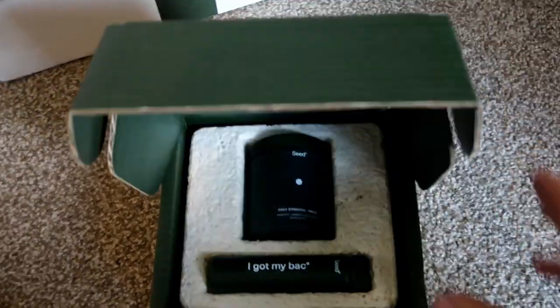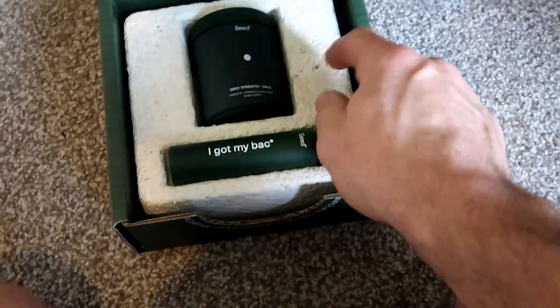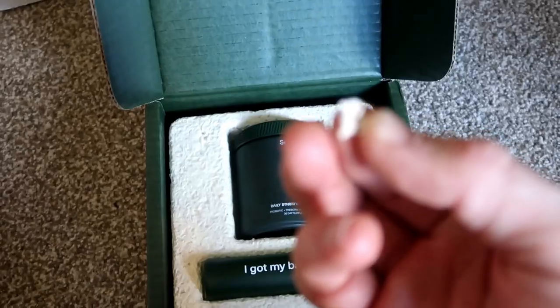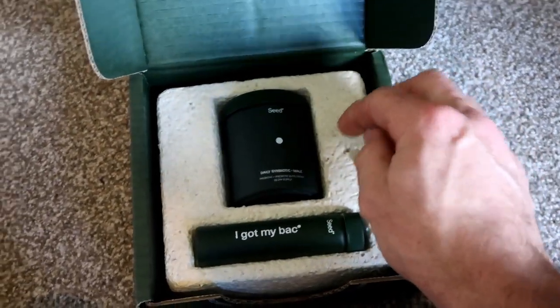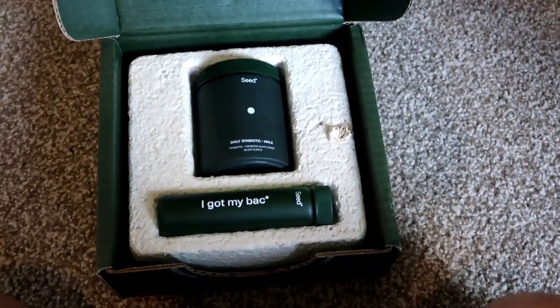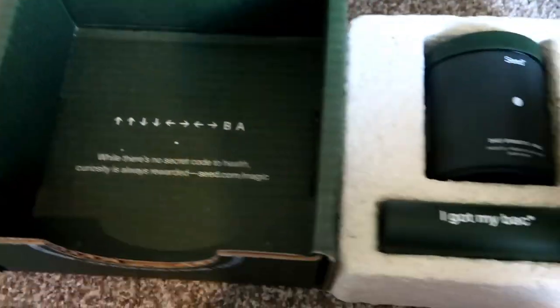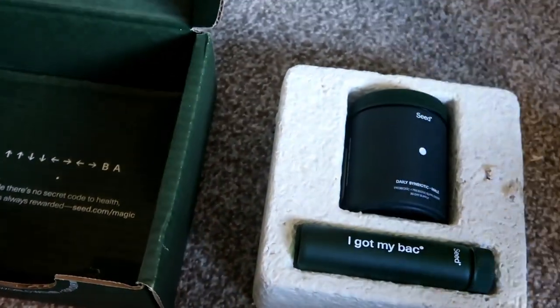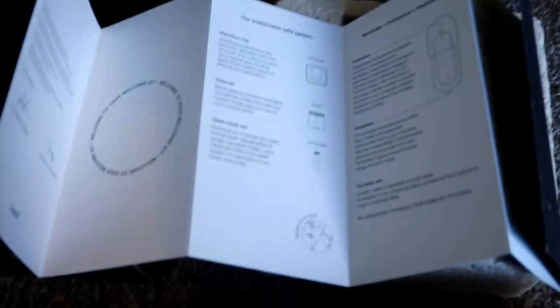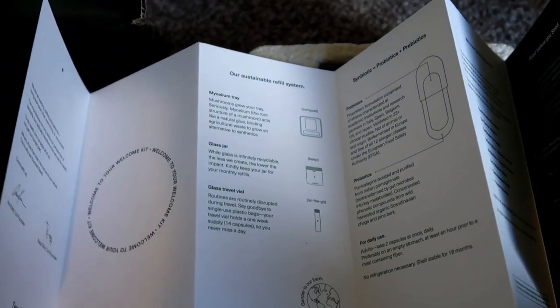The cool thing about this packaging is that this packaging material is made out of mycelium - I think I pronounced that right - mushrooms, like a fungus. It's grown and they use it as a kind of glue or something. I don't quite understand it but it's very, very cool. So inside we've got a little brochure. The brochure talks about their sustainable refill system - mycelium tray, mushrooms for your tray, seriously. Told you.